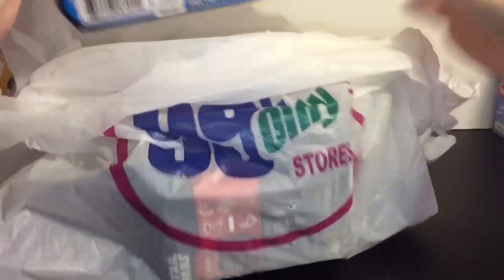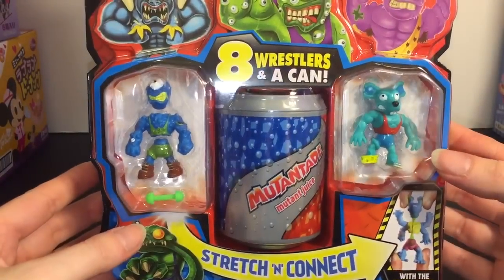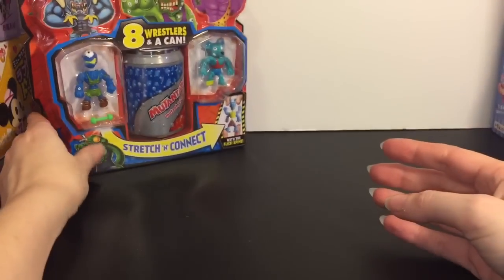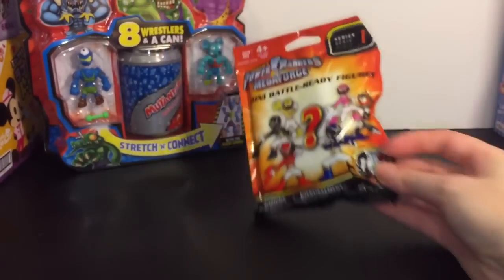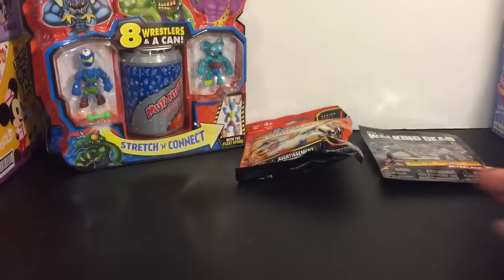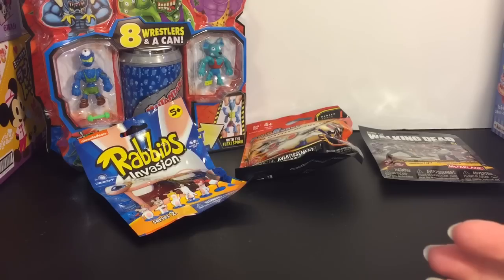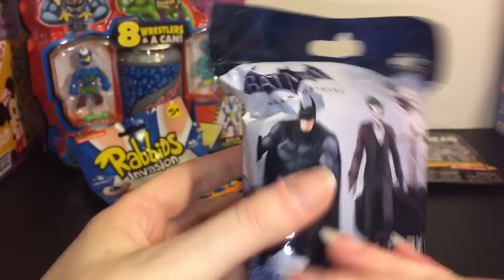The first thing I grabbed was one of these Mutant Mania eight-packs — I thought that was pretty cool, and this one was a dollar 99. Everything else is 99 cents unless it has that little tag. Then I found another pack of the Power Rangers Megaforce — that's cool. Then there are these Walking Dead figures — they look scary, so I apologize in advance. And then there are these Nickelodeon Rabbids Invasion, series two.